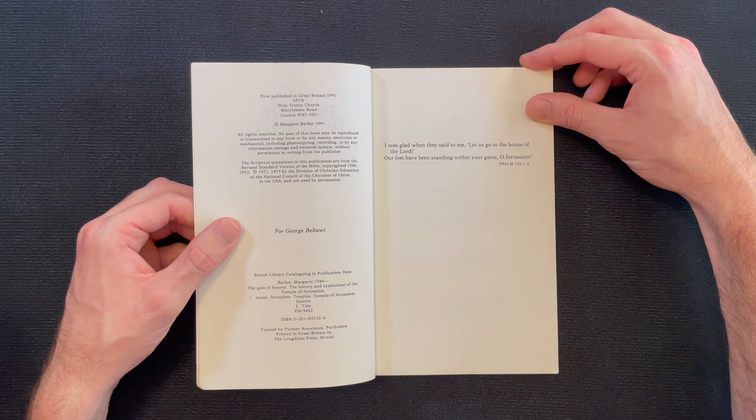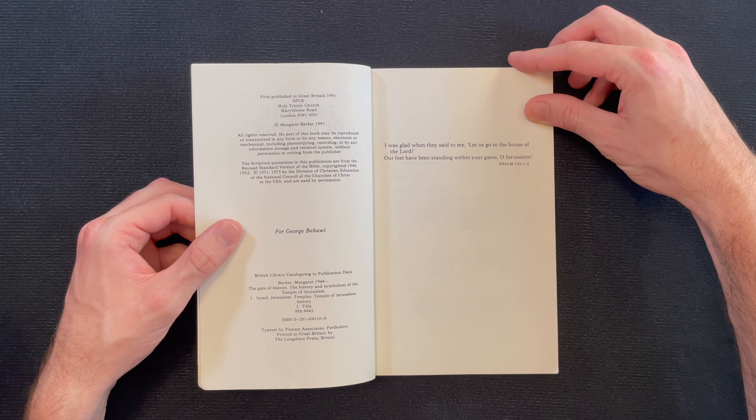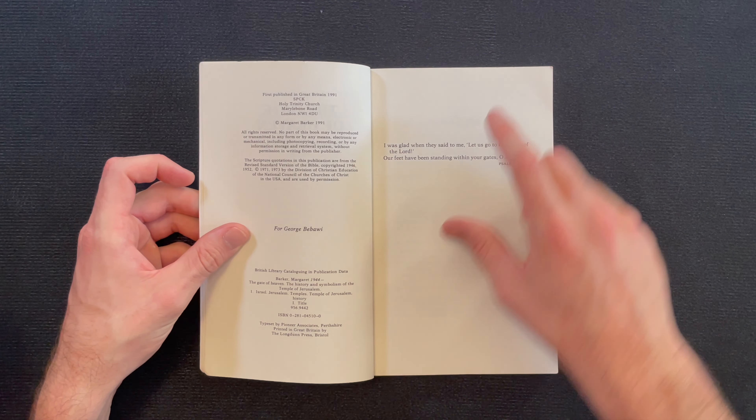'I was glad when they said to me, let us go to the house of the Lord. Our feet have been standing within your gates, O Jerusalem.' — Psalm 122, verses 1 to 2. The dedication is for George Bibawi.